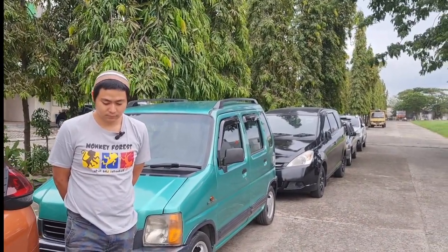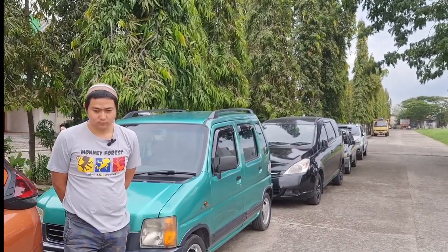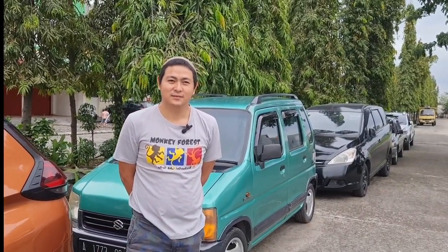Kebetulan saat ini lagi banyak banget unitnya dengan harga yang terjangkau, murah, dan untung untuk dijual lagi. Selamat sore Bang. Bisa diinfokan lagi, mungkin banyak teman-teman yang belum tahu alamat lengkap dari showroom rumahannya Bang Rizky ada di mana?